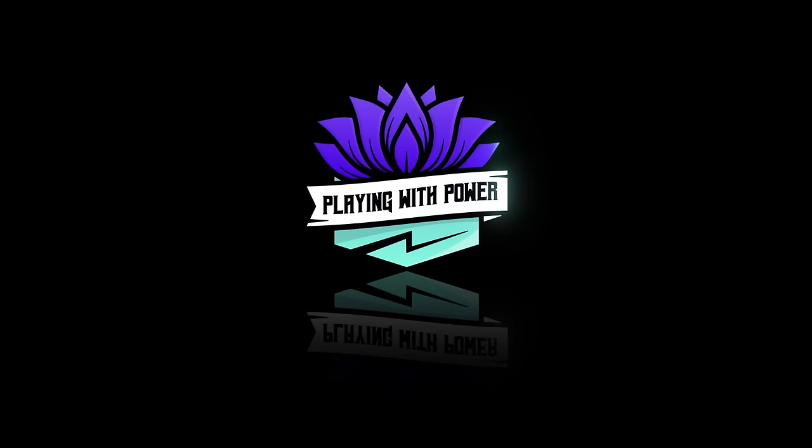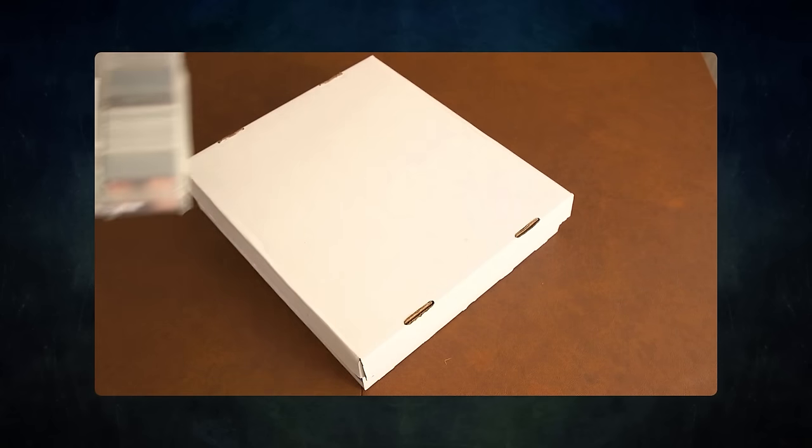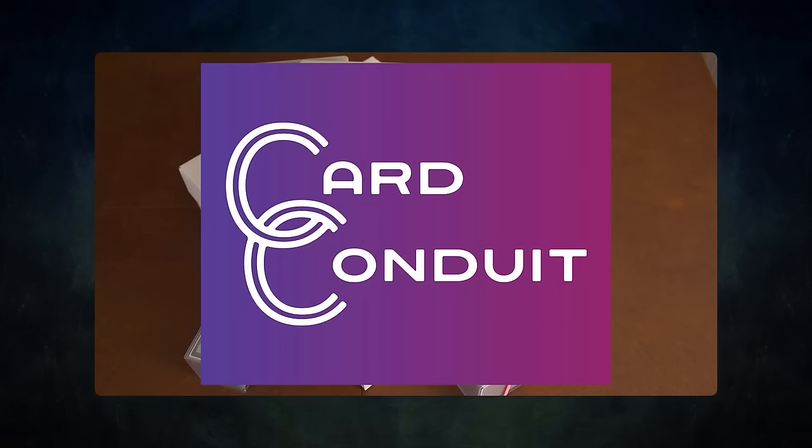Playing with power — MTG powerful cards, powerful formats. Before we get into tonight's game, I wanted to ask a question: do you have extra cards lying around that you don't use? Want to buy or trade for some extra cards, but don't know how to maximize the value? Then you should try out today's sponsor, Card Conduit.